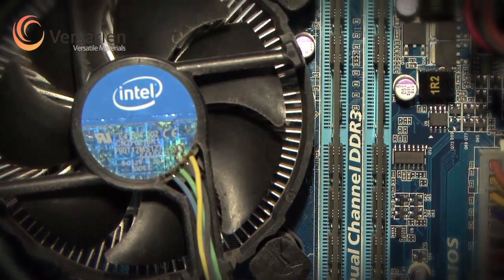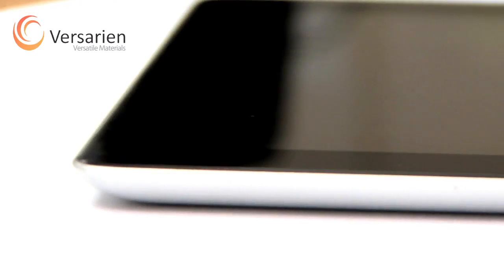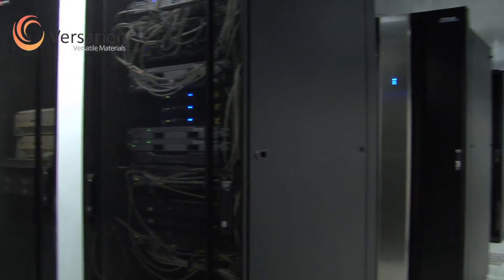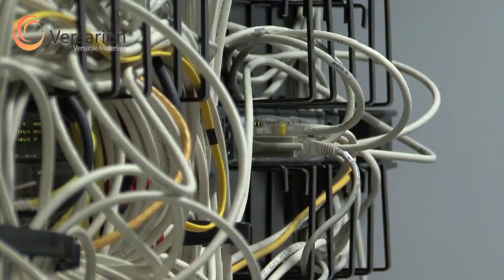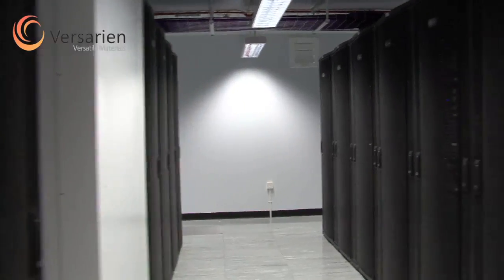Over time, electronic products and equipment have become more packed with features and functionality, but their physical dimensions have been further squeezed as consumers desire sleek, lightweight products. Data centers' heat loads are on the rise. Server racks previously had to contend with 2-3 kilowatts of power, but as their workload has increased, these racks have been supplanted by higher performance hardware where power levels of 8-15 kilowatts are not unusual.